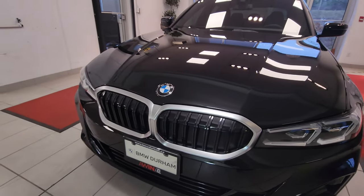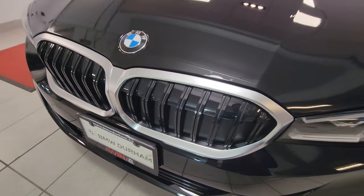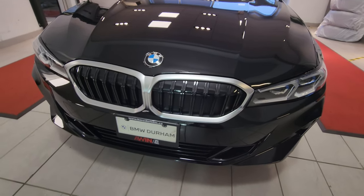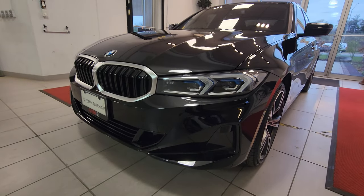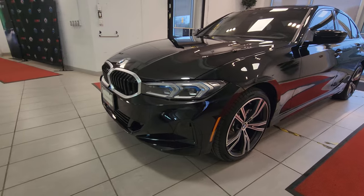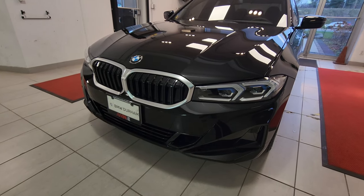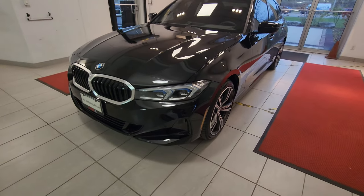In the lower grille area we do have the double slats on the LCI design, but we do not have the full blacked-out kidney grille — and I actually think this looks really good the way it is. This non-M Sport front bumper design looks really good; I don't have any complaints. I thought the pre-LCI one looked a little strange with those triangular ducts on the front and rear, but I think this looks a lot better than the non-M Sport pre-LCI.